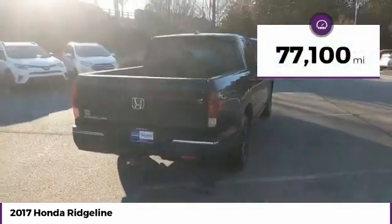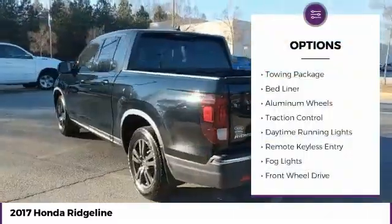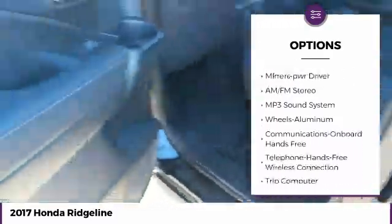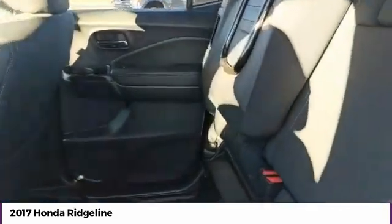This vehicle has less than 80,000 miles. Here are some of this vehicle's great options: towing package, bed liner, aluminum wheels, traction control, daytime running lights, remote keyless entry, fog lights, FWD, headlights auto off, and mirror memory.